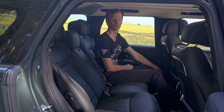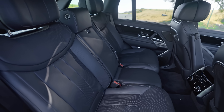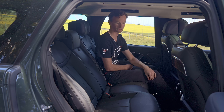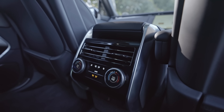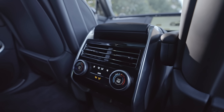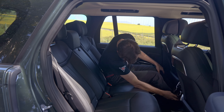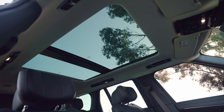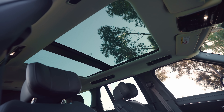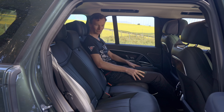Another cool detail is the little lights around the seat belt buckle so you can find it in the dark. Each door has its own speaker system, and down here you have dedicated climate controls for the rear passengers, plus two more USB ports and a 12-volt outlet. This is about as fancy and luxurious and event-like as I think you can get in a car.